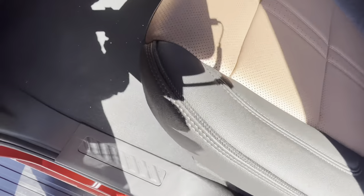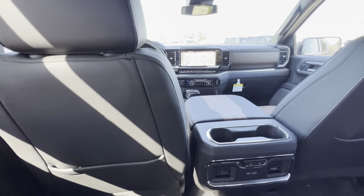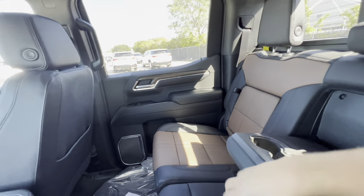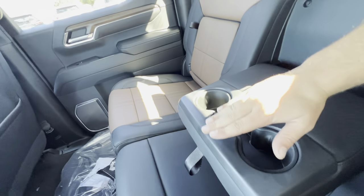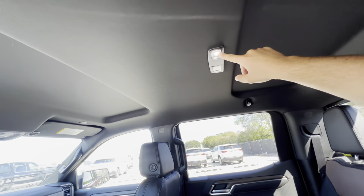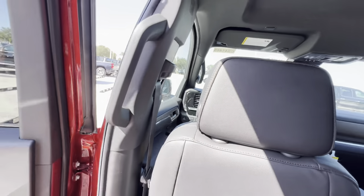Very easy to step inside with those power-deployed running boards. At a little over six feet tall, sitting behind my own seat settings, I still have a foot of knee room and an inch or two of headroom thanks to the cutout — so if you're under seven feet tall, you'll sit in the back with no problem. It is super spacious. Air vents, heated rear seats, and a USB-A and C port. The rear armrest pulls down with a rope and you get two cup holders that'll fit 24-ounce bottles. Rear interior lights are also LED, and there's a grab handle to make it easier to get in and out.